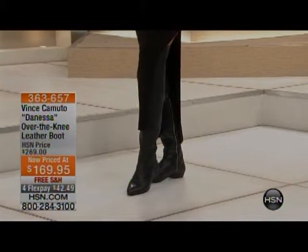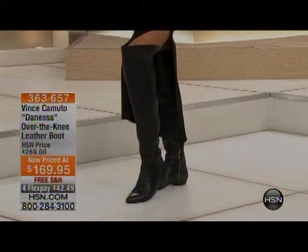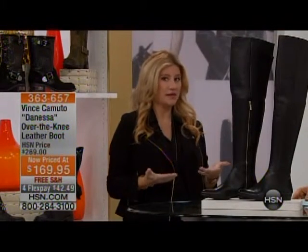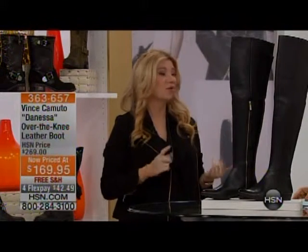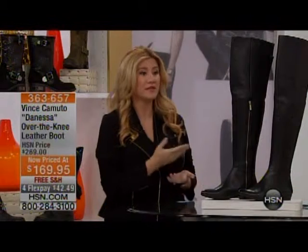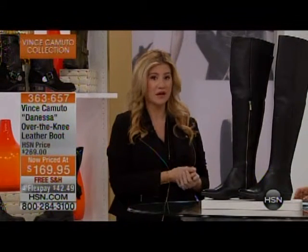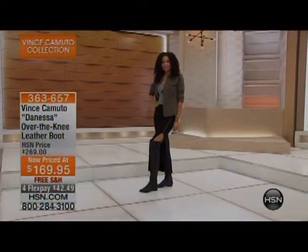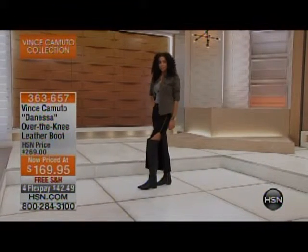Casey's favorite part: being short, this boot doesn't cut you off — it hits right at the knee depending on your height, giving you that elongation look. Whether you wear it bare-legged or with a beautiful Vince Camuto Pontes skirt, it looks great with anything. It gives that elongated look for any leg length, adding those few inches we all need. And if you're tall — embrace it!